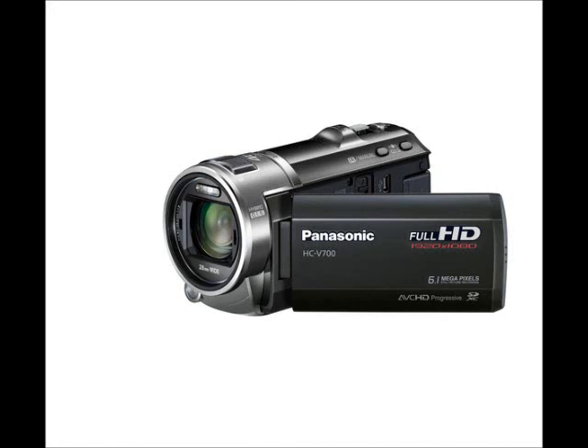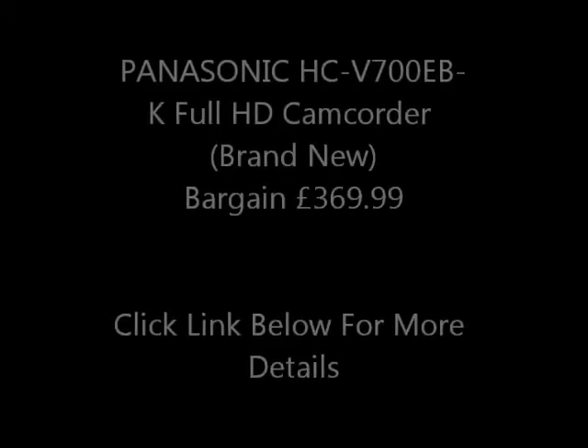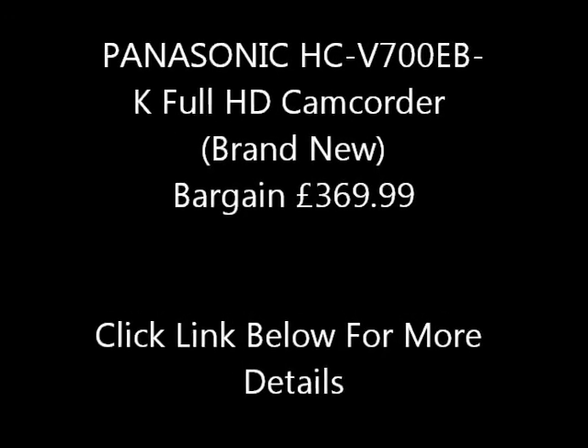Hi guys, here is a Panasonic HCV700EBK Full HD camcorder for a reduced price of only £369.99.